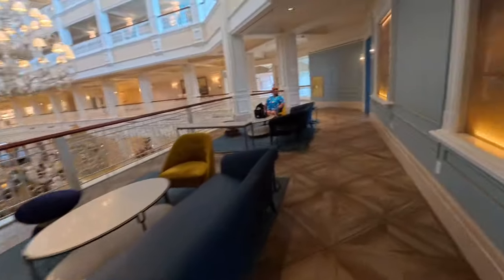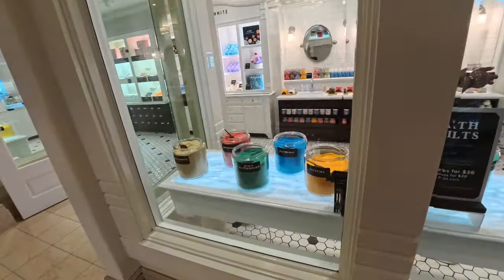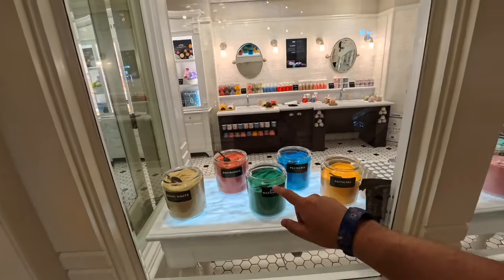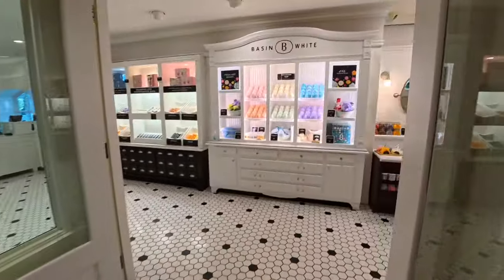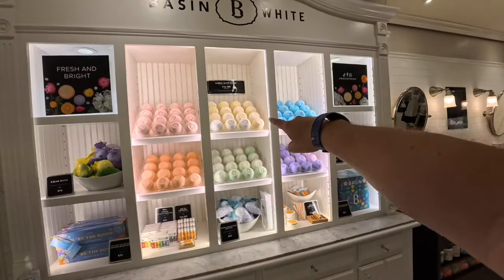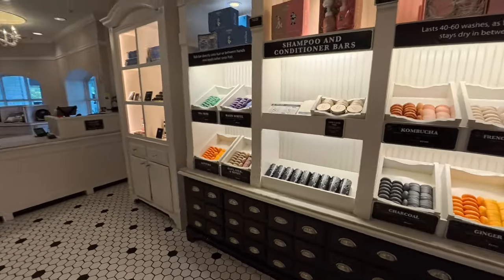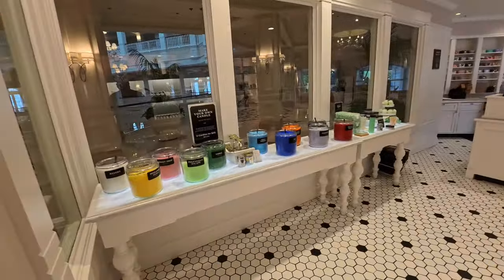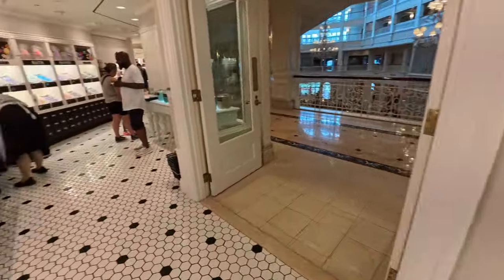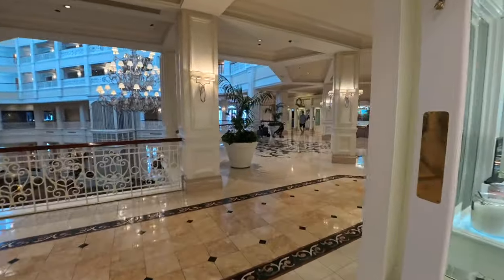Over this way they have bath salts where you can pamper yourself — juicy watermelon, basin white, bombshell, all kinds. This is a large bath bomb, three for twenty dollars. You can make your own candle here, two candles for thirty-five dollars, and bath salts as well.